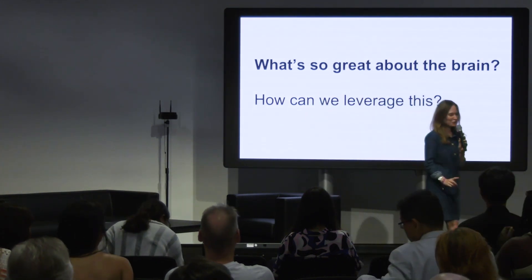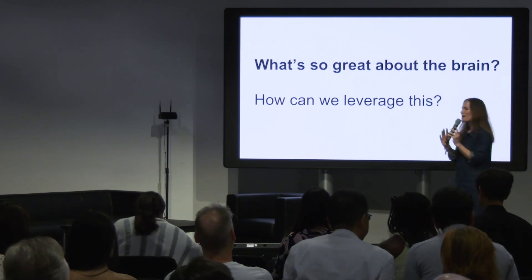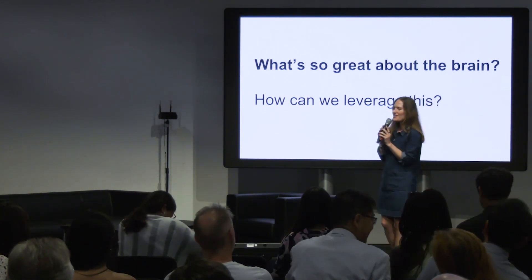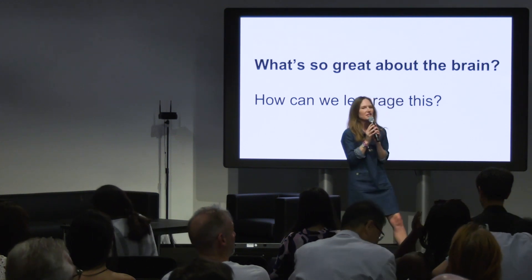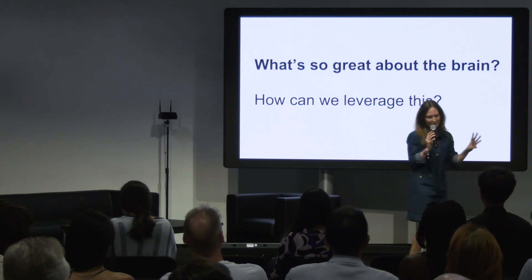The talk today is in two parts. Firstly, I'm going to talk about what's so amazing about your brain — hopefully you'll go away with some cool brain facts. And then I'm going to talk about how we can leverage this to improve our current technologies, including what's on the horizon for this very exciting field.